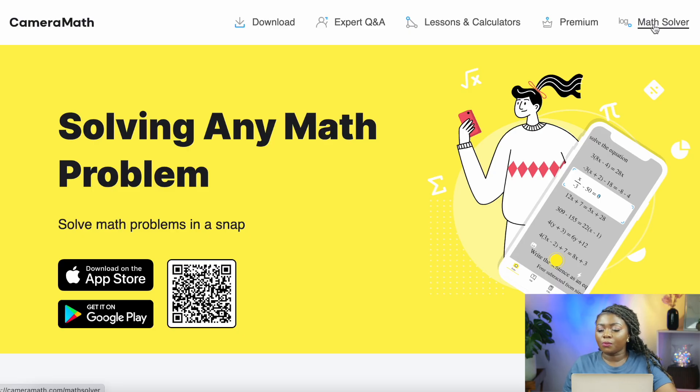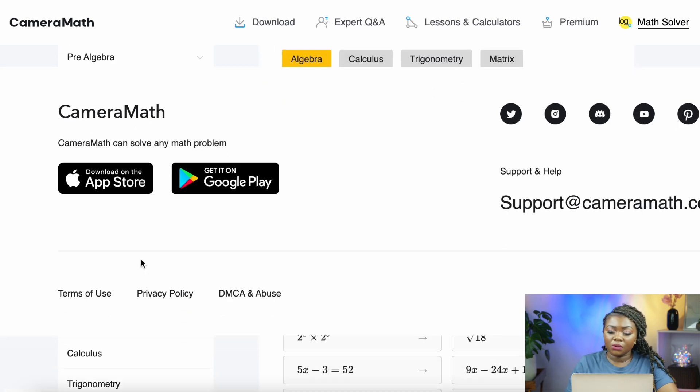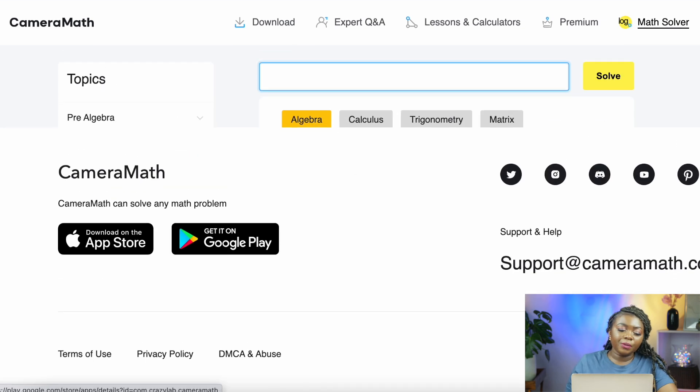To get started, simply click on the 'Math Solver' option at the top right-hand corner of the home page. This is where you can begin the sign-up process. You will be directed to a page where you can download the app on the App Store or Google Play Store, register to become a math solver on the app, and start the process including the trainings.